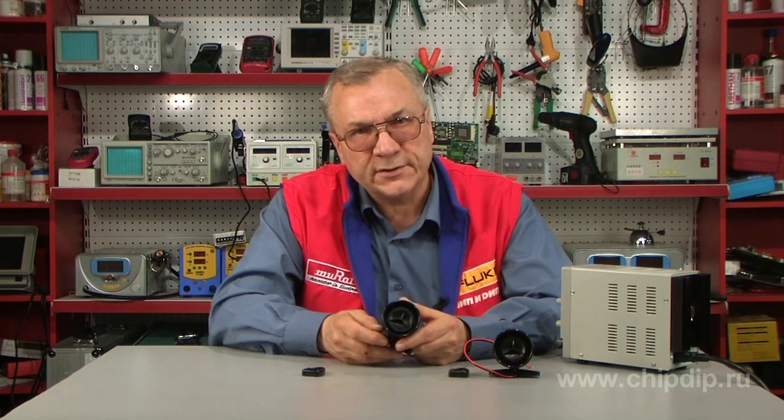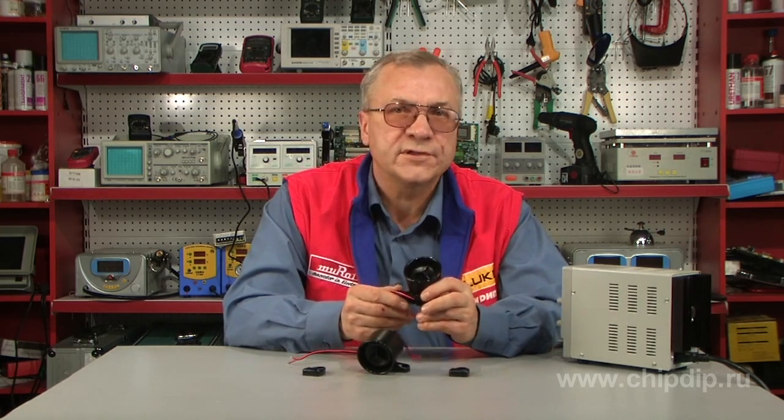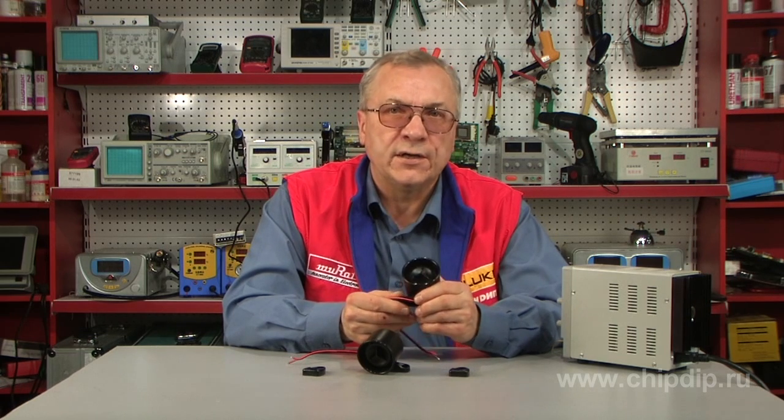The 12-volt sirens have the rated voltage ranging from 6 to 14 volts and the rated current of 130 mA. The 24-volt sirens have the rated voltage ranging from 14 to 28 volts and the rated current of 65 mA.